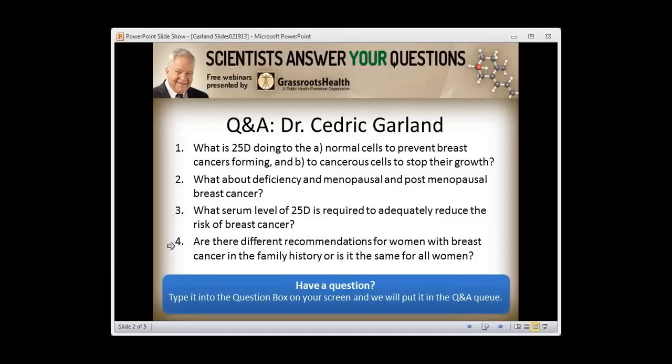Question: Are there different recommendations for women with breast cancer in their family history? It appears to be the same for all women, but it is extremely urgent in the premenopausal period because even short delays in starting vitamin D can be the period during which a tumor can evolve. If someone has a family history of premenopausal breast cancer, more than anyone they need to start vitamin D immediately.